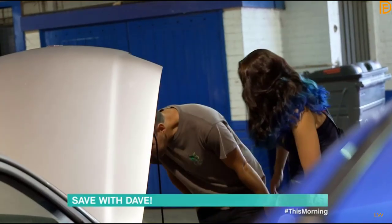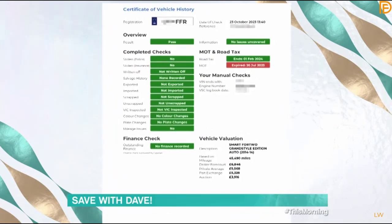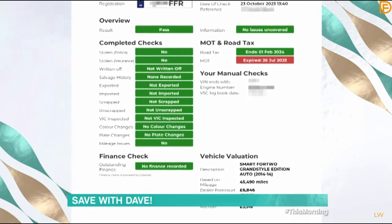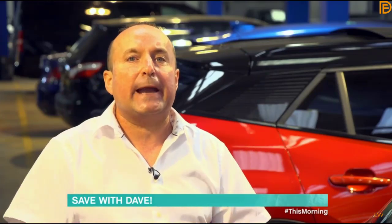You will need ID, a deposit, and purchase fees. The auction will also print an HPI check for you — that's super important. When buying from someone on the street, you can do it yourself online for up to a tenner. An HPI check on the registration will tell you if the car has been in an accident, has outstanding finance, been damaged, or written off. Dave's biggest tip: HPI the vehicle before you buy it.